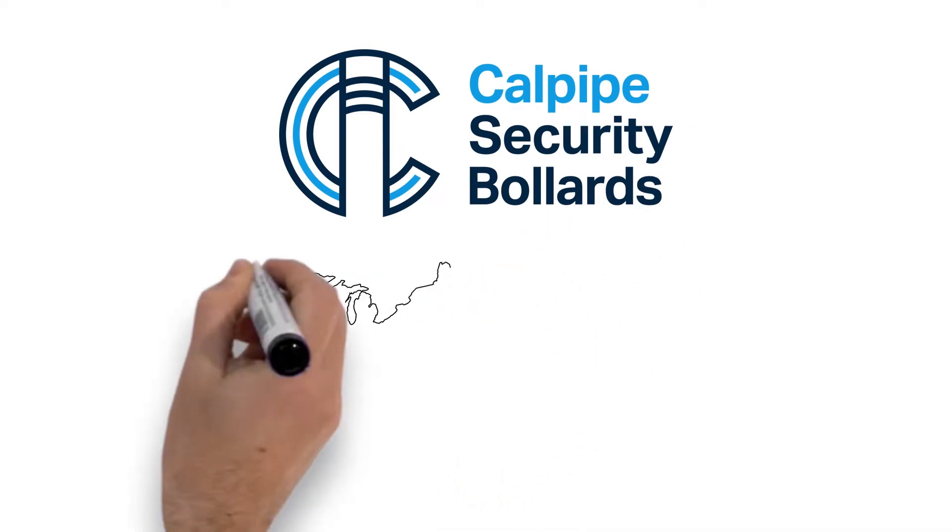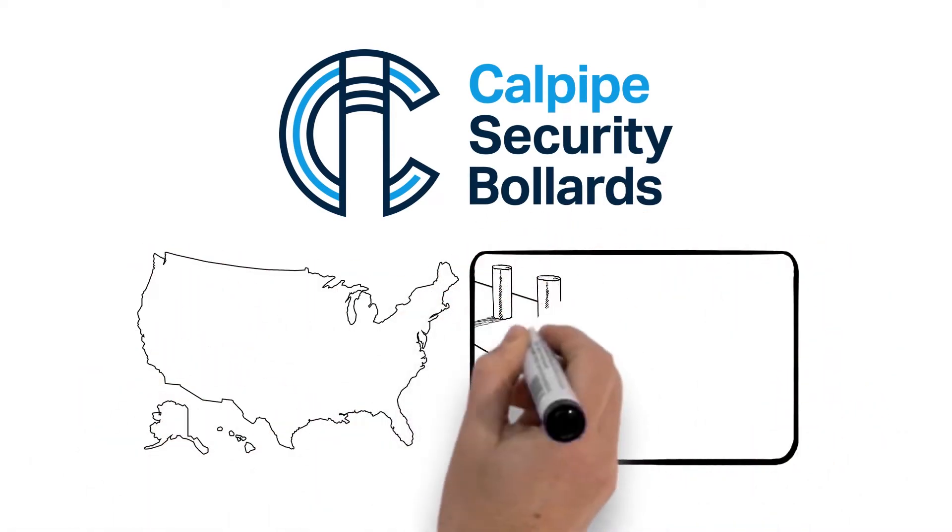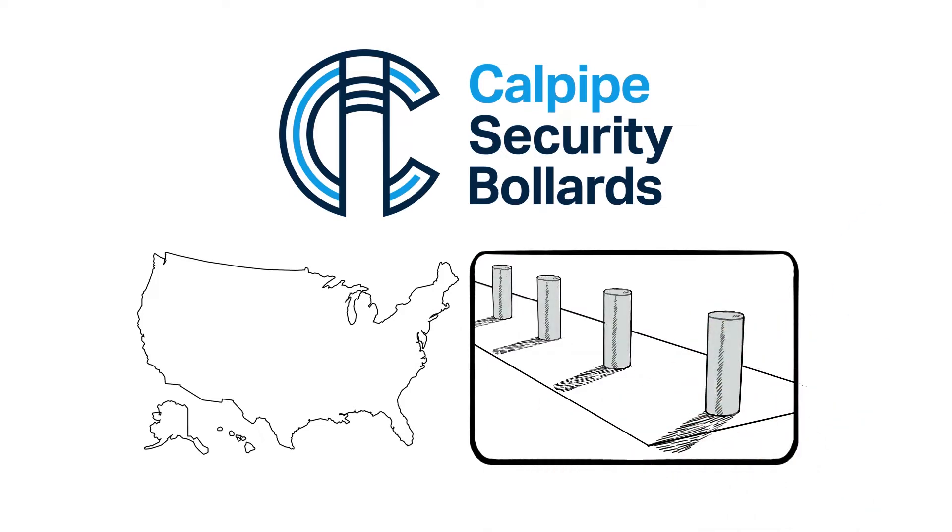CalPipe Security Bollards has almost 20 years of experience in helping cities and property owners protect the public in the U.S. and four continents.